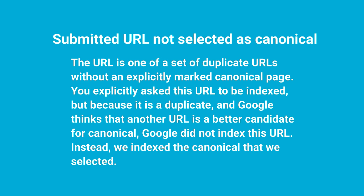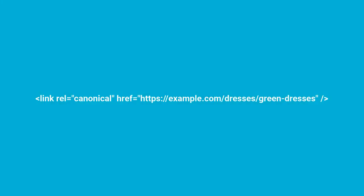Google did not index this URL. Instead, it indexed the canonical that it selected. So Google found two pages that looked pretty much exactly the same. You didn't specify which version was the canonical, and even though you submitted this URL through your sitemap.xml file in Google Search Console, Google is ignoring it because it thinks the other version is the better version to show. If you're not okay with that, you should implement what's called a canonical tag, and that looks something like this: link rel equals canonical, and then you specify the version of the URL that you want a search engine to pay attention to and index. Without that tag, Google doesn't have a clear directive as to which version they should pay attention to and they'll make their own decision.